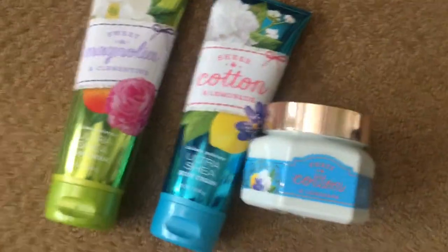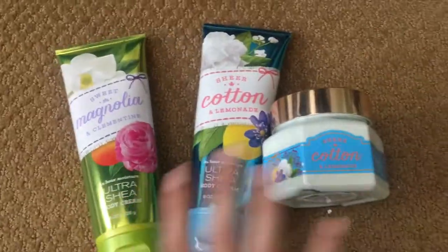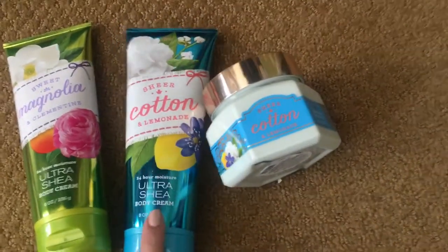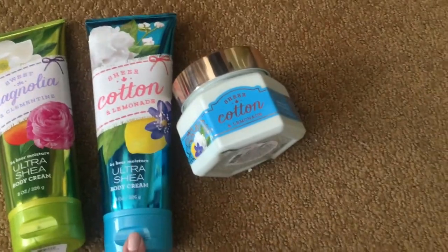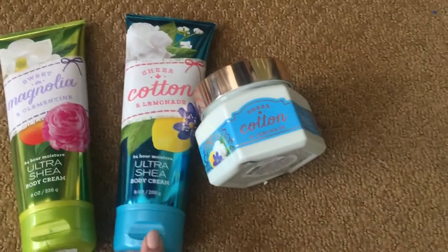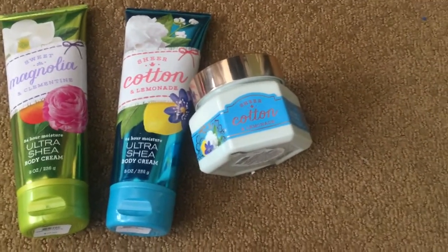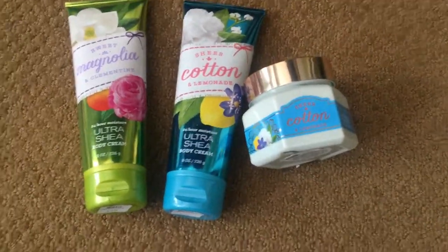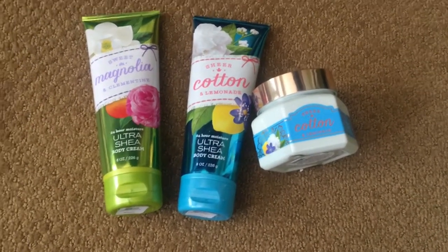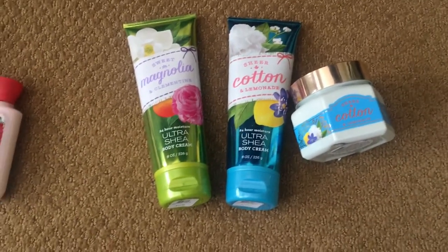Going back to Bath & Body Works products — I have the sweet magnolia and clementine, which is really good from this collection. Cotton lemonade is my favorite this year; I've already gone through a bottle and now I have two left. They did bring it back at the last semi-annual sale, so if you see it, definitely look out for it. Ironically when this collection came out I didn't like it, which might be because when you work at Bath & Body Works there are so many fragrances you can't really enjoy any of them because you smell so much you don't know what anything smells like.